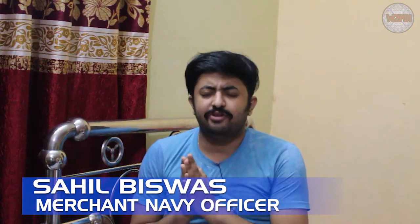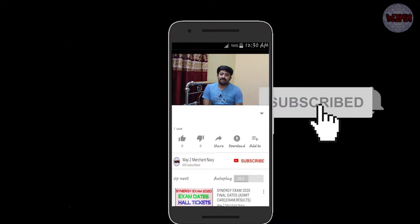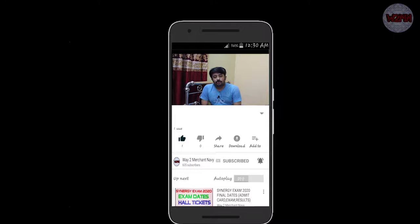Welcome back to my channel. Once again, today's topic is going to be very important. Before we start, if you haven't subscribed to my channel yet, please go and subscribe and hit the bell icon, press all, to get notifications for all my upcoming videos.